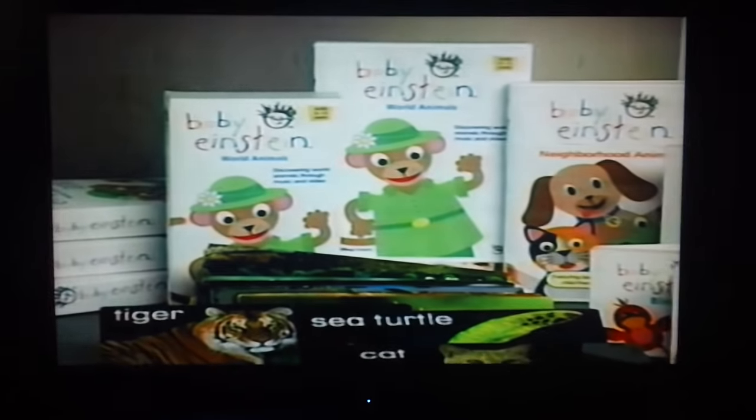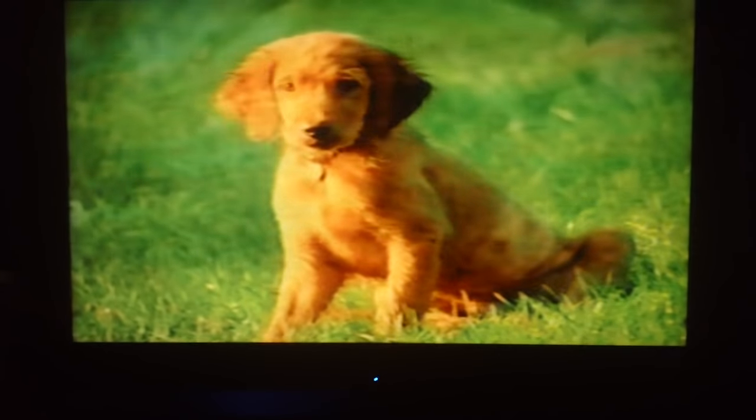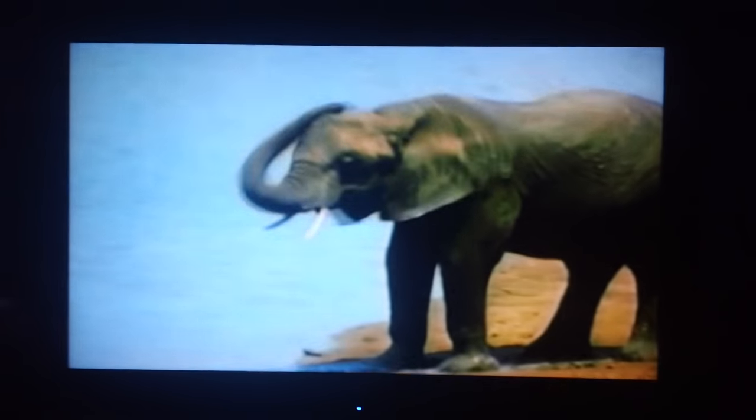The first video of Baby Einstein was meant to expose children to the sounds of foreign language. There were so many great animals to teach. The Neighborhood Animals video breaks down animals that you would find in your environment — the kind of animals you see when you're out walking in the park with your child. Rural Animals was taking animals into a part of the world that we might not see, the way that they are in nature.